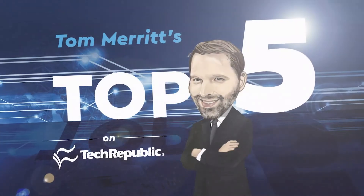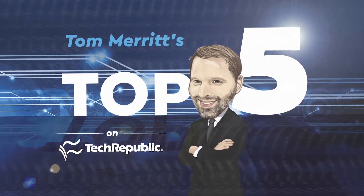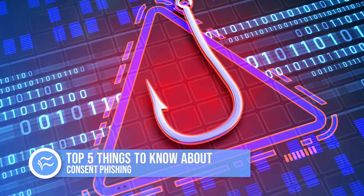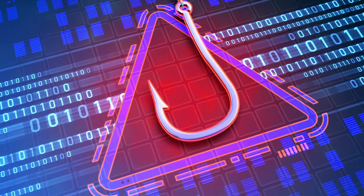I'm Tom Merritt for TechRepublic. Here are five things to know about consent phishing. Remember when phishing was just a funny new term for tricking people into giving up information? Now there are so many variants: spear phishing, clone phishing, even whaling.